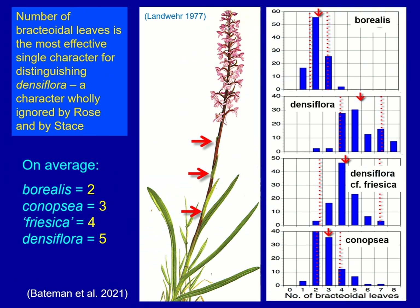Next, we'll look at a character wholly ignored by both Francis Rose and Clive Stace: the number of bract-like leaves occurring on the stem immediately below the inflorescence. I define a bractoidal leaf as one that is more bract-like than leaf-like and doesn't encircle the stem completely, unlike the leaves lower down. On average, Borealis has two such leaves, Canopsia three, Densiflora Friesica four, and Densiflora densiflora five — again with some variation, and needing to look at several individuals per population before you get a sensible result.